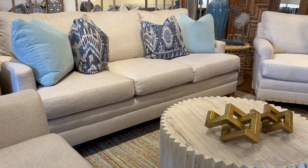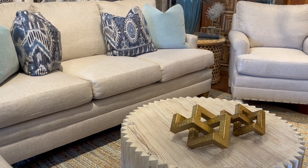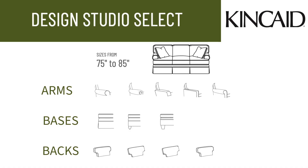If you're working with a smaller space or looking for smaller scale furniture, the Studio Select program is right for you. Despite its compact size, there's no compromise on style or comfort. With five arm styles, three leg styles, and tailored back cushions, it's the ideal choice for apartments, condos, or any cozy space.